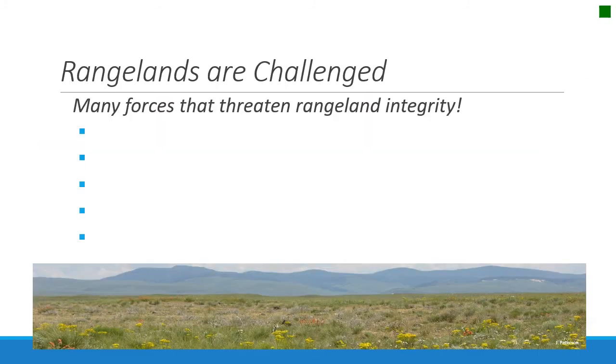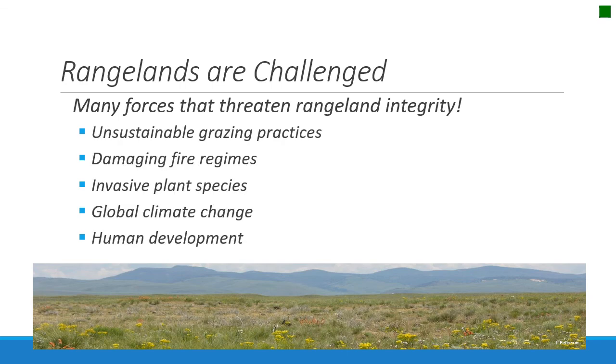So what challenges or threatens rangelands today? The most recognized threats are unsustainable grazing practices — we've come a long way, but there are still areas that are definitely inappropriately grazed. There are also damaging fire regimes, invasive plants and weeds, climate variability and climate change interacting with fire, and human development, urbanization, and expansion. Throughout this class, we're going to learn more about how we, as land managers and citizens that use rangelands, can affect these forces that impact rangeland integrity.